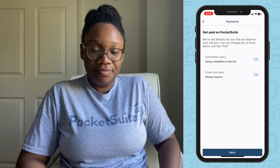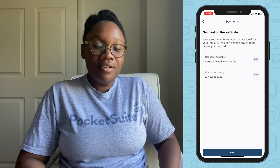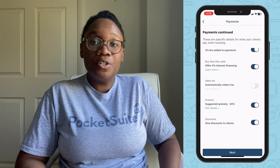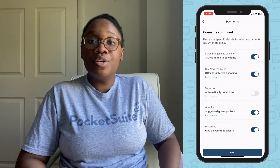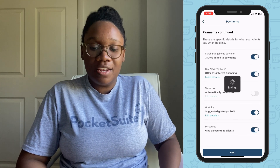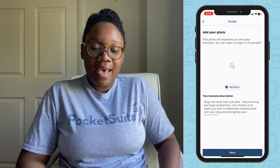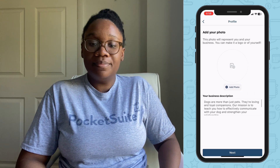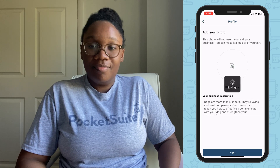Go ahead and tap next. There are lots of ways to get paid on PocketSuite — we have buy now pay later options, tap to pay, and you can use a card reader on desktop or mobile. There's a variety of ways to get paid. Now go ahead and add your photo and edit your description and you're all set.